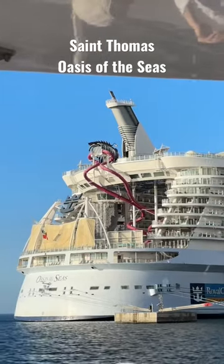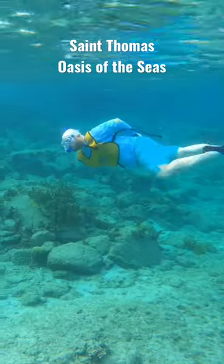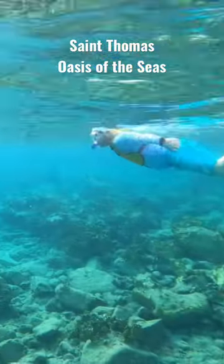A whole group of us went together on this excursion and we made our way out to the snorkeling spot. We put our snorkel gear on and then we were ready to go. We snorkeled for a little while over top of some reefs and we found some turtles. We even saw a barracuda out there but we didn't get any video of it because it startled us.